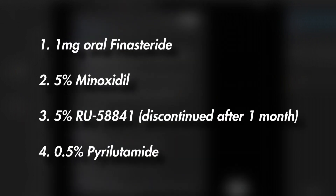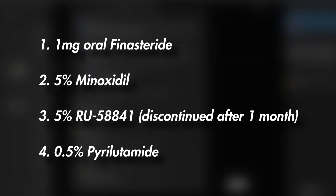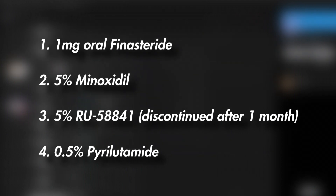Let's start with the treatments that the poster was using: 1 milligram oral finasteride, 5% topical minoxidil, 5% RU58841, and 0.5% pyrrolidamide.